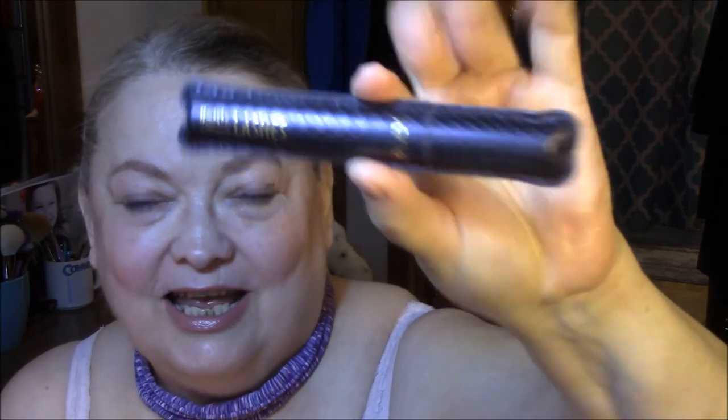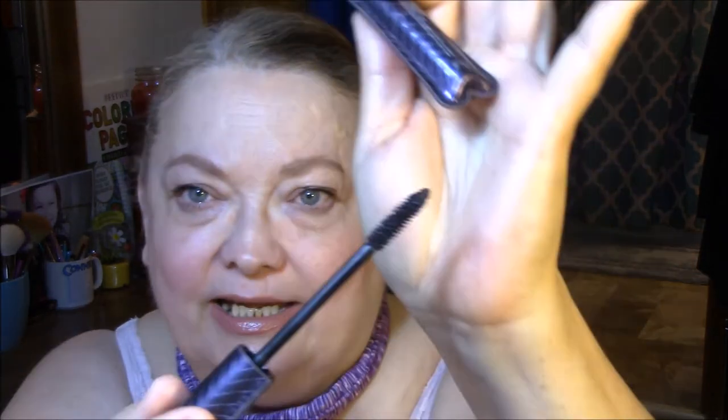I wore my new favorite, my Lights Camera Lashes by Tarte — I'm absolutely loving this. I got this during the last 21 Days of Beauty and I am so glad I did. I think it makes my lashes look really good. I don't have a ton of lashes, but I'm really happy with it.